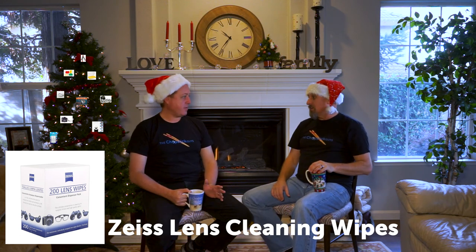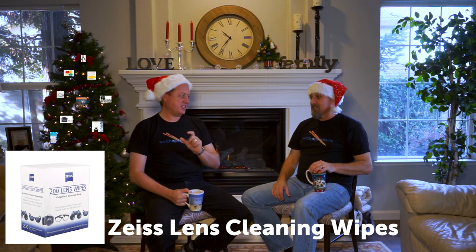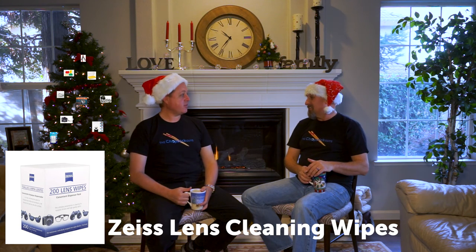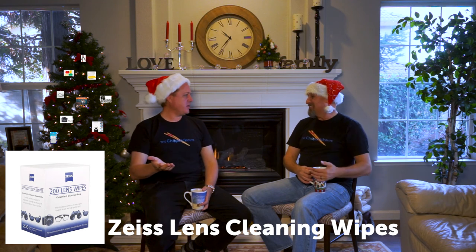Number ten is Zeiss lens wipes. I pull these out at least once a week. Head to the optical department at your local Walmart and grab the Zeiss lens wipes — five bucks for a box of 100 to 150 individually packaged wipes. Throw them in every camera bag. They're totally lens-safe, which matters because off-brand wipes can leave a film. When it says Zeiss, you can trust it.